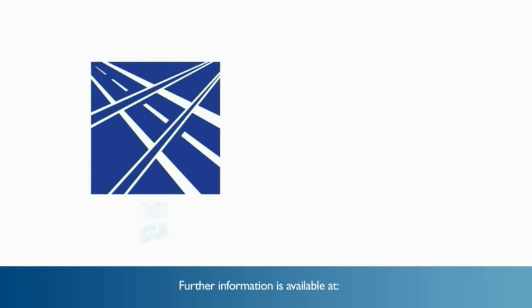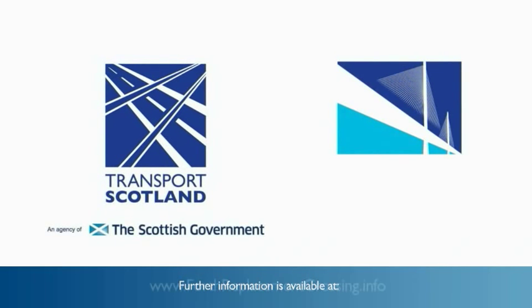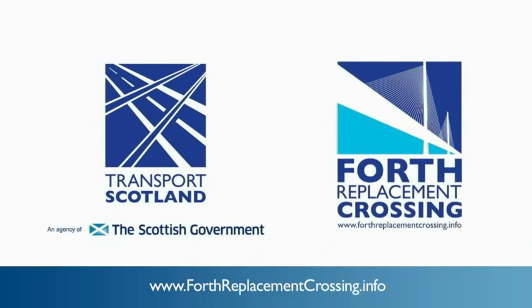Further information on the Forth Replacement Crossing project is available at www.forthreplacement crossing.info.